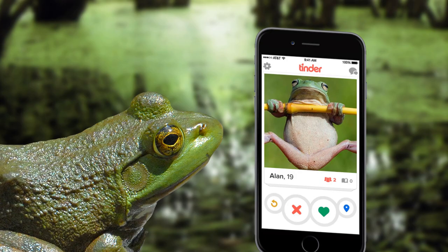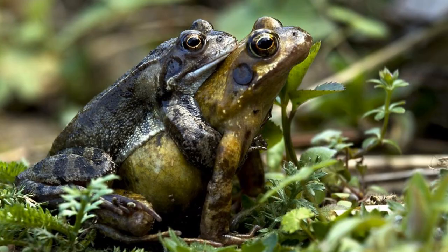So to begin, when a mummy frog and a daddy frog love each other very much, they hug for a very long time. And then a huge jelly-like mass explodes out of the mummy's butt.